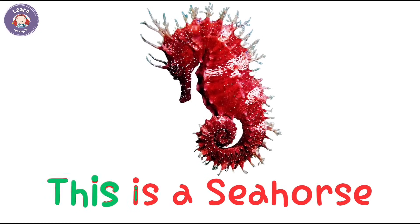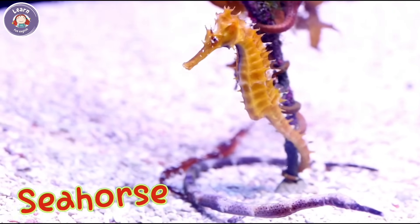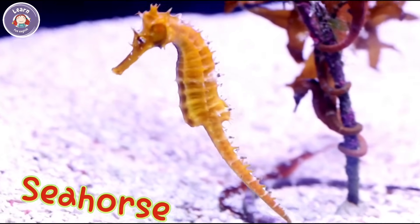This is a seahorse. It swims upright in the water. A male seahorse carries the babies.